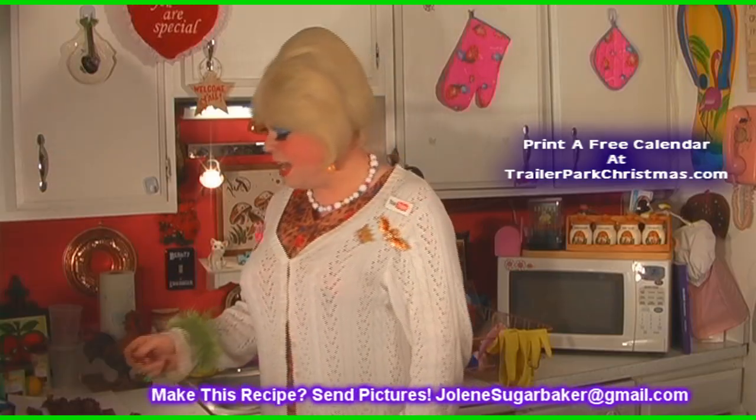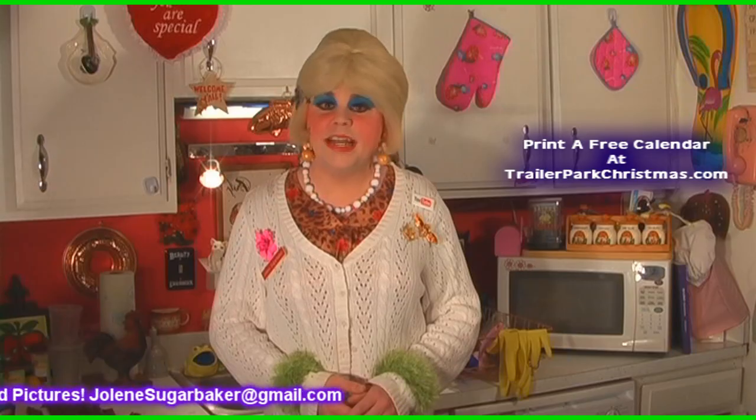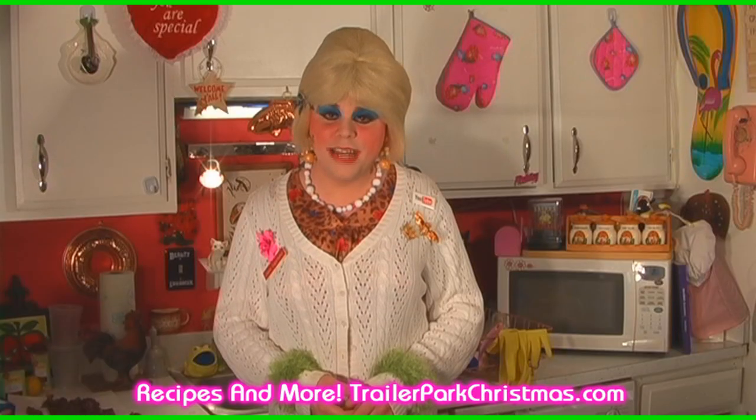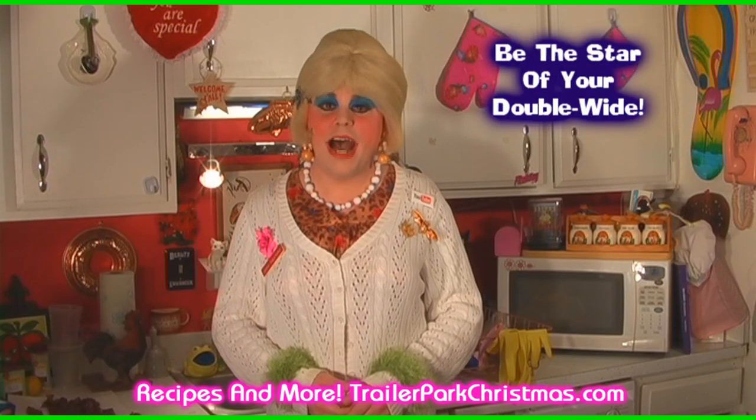Tune in next time where I'll show you some more cheap and easy budget tips, tricks, and treats. Be sure to subscribe. Visit me on the web at JoleneSugarbaker.com. I love ya and I'll see ya real soon. I'm Jolene Sugarbaker, the Trailer Park Queen. Bye bye.